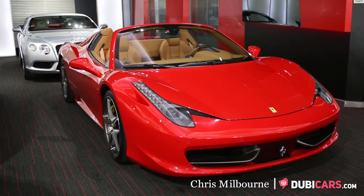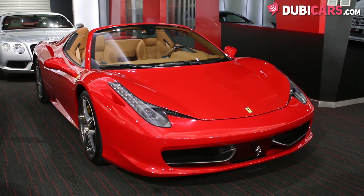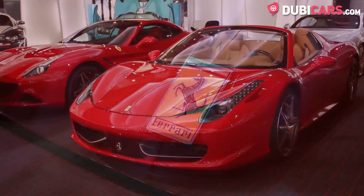Hello, this is Chris at DoobieCars.com and in this video we'll be having a look at a 2013 Ferrari 458 Spyder which is for sale at Alain Class Motors.